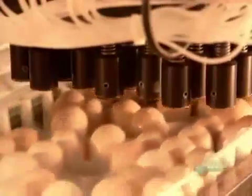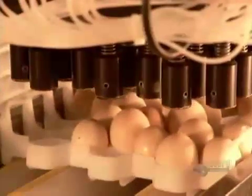The fertilized eggs are vaccinated against Marek's, a poultry disease. Automated needles pierce a hole in each shell and inject the vaccine into the amniotic fluid surrounding the chick.